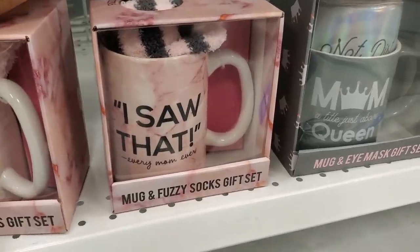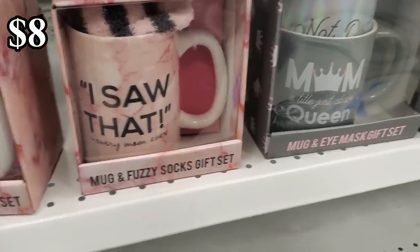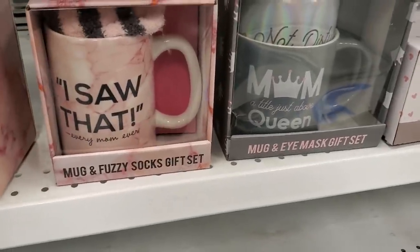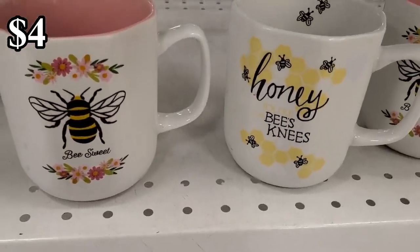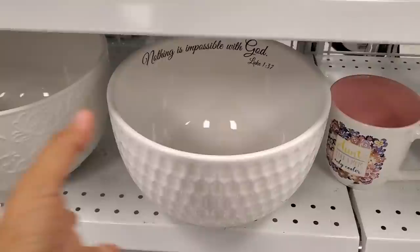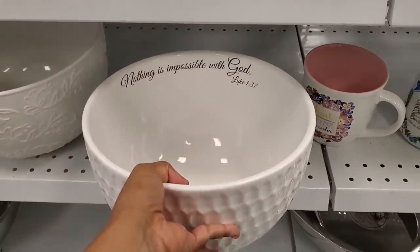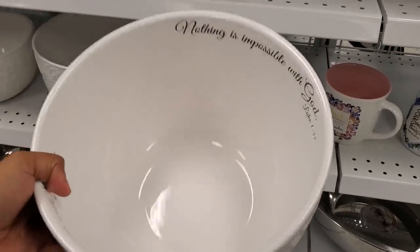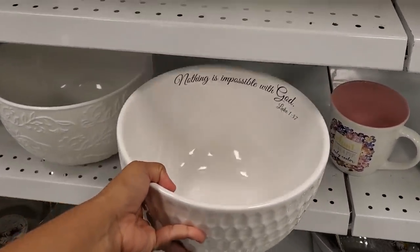For only $8 you get a mug and a fuzzy sock. Over here you get an eye mask — that's pretty cool, really cute, and only $4. This one is only $8 — it says 'Nothing is impossible without God.' I have not seen that one here.